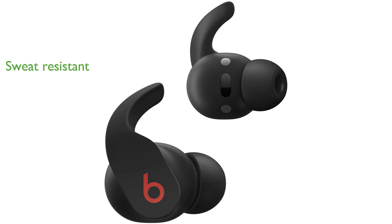these headphones are resistant to sweat and water, which makes them ideal for workouts and outdoor activities.